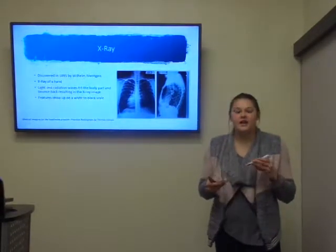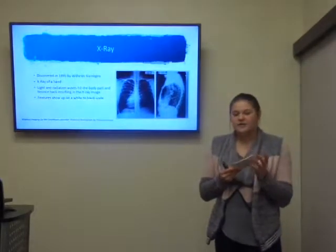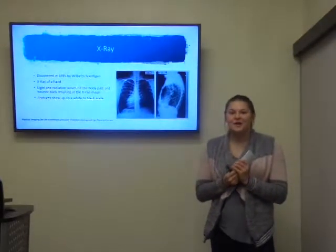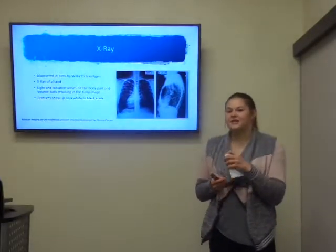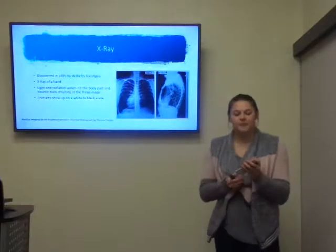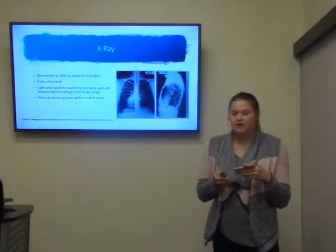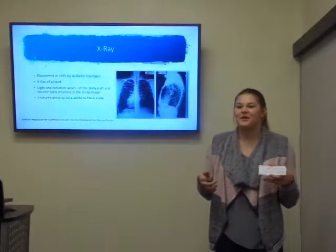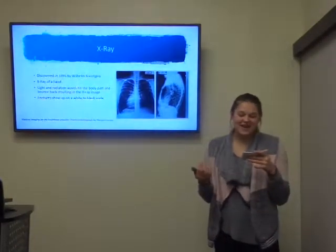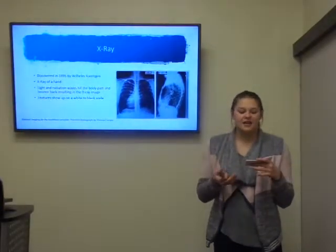The x-ray was discovered in 1895 by William Roten. It was an x-ray of a hand with a ring on it. It was very blurry because it was the first time and it was an accidental picture. The way it works is that light and radiation waves hit the body, and the waves bounce off of the hand or whatever body part is being imaged, and it creates a picture.